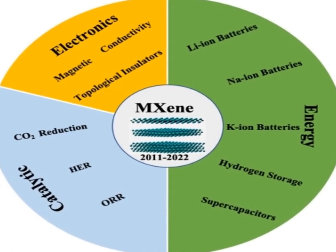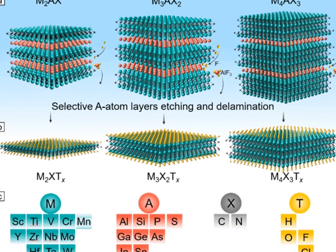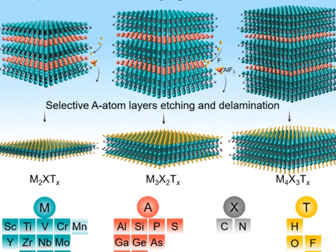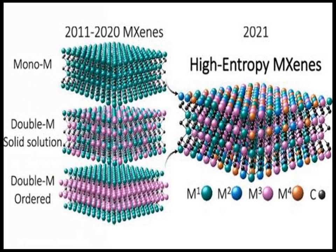Their surfaces are often terminated with functional groups such as O or F. This structure provides MXenes with a combination of metallic conductivity and hydrophilicity, which is not common in other 2D materials.